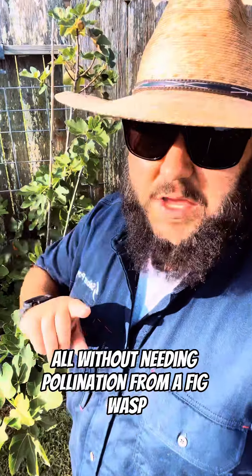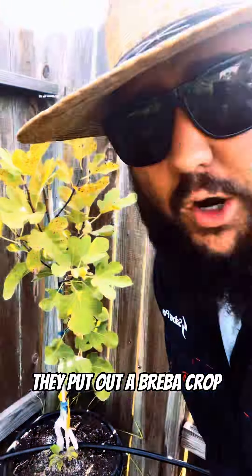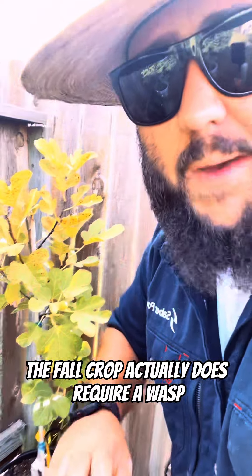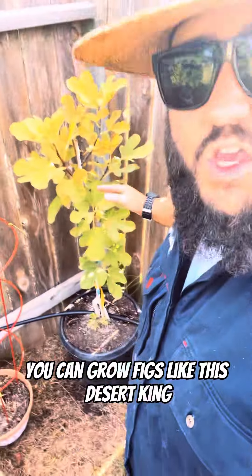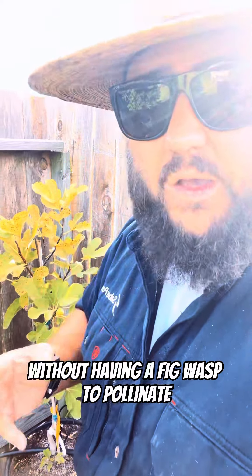All without needing pollination from a fig wasp. Then you have your San Pedro figs — they put out a breba crop in the spring that does not require a fig wasp, but the fall crop actually does require a wasp. You can grow figs like this Desert King, but you're only going to get one crop a year without a fig wasp to pollinate.